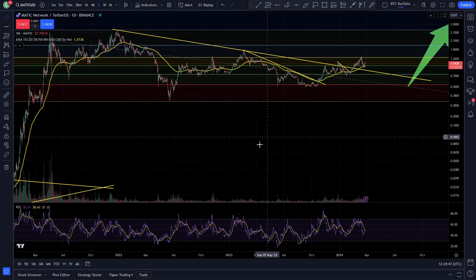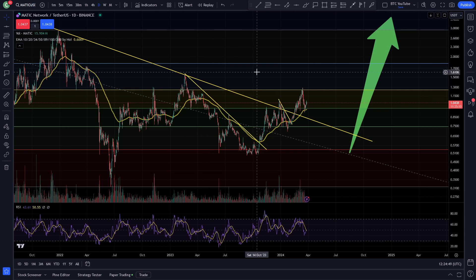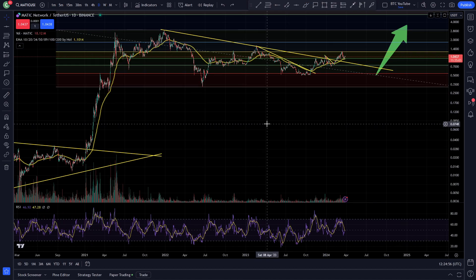Taking a quick look at Polygon on the daily time frame. Thank you very much for joining me — like and subscribe, leave a comment and all that good stuff. We are just taking a quick look at Polygon here; I've not looked at this chart for a while.